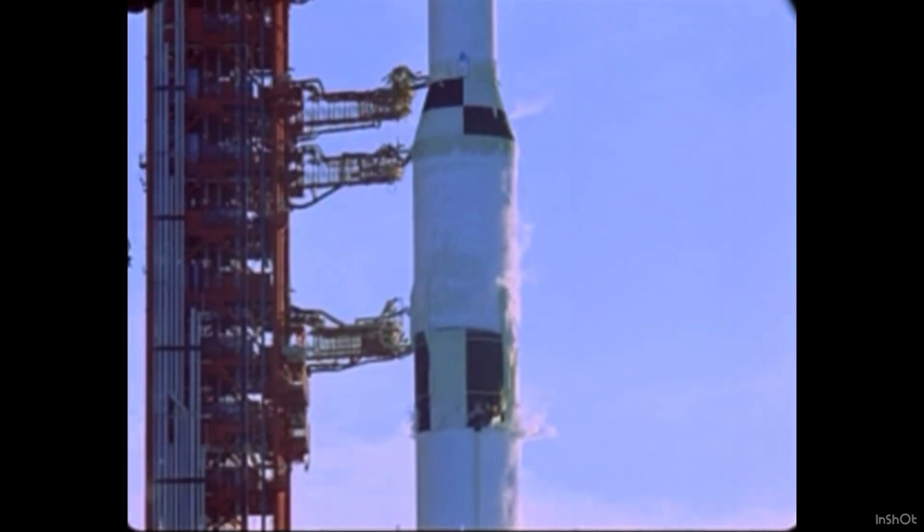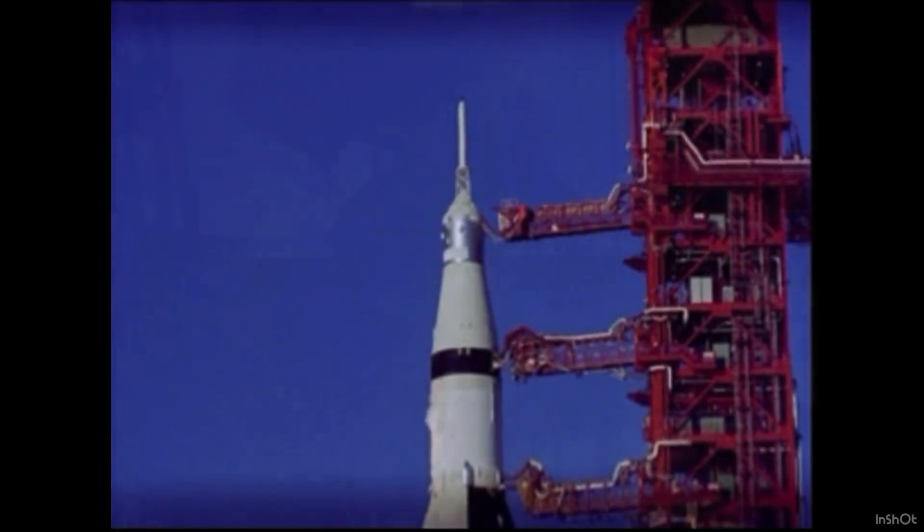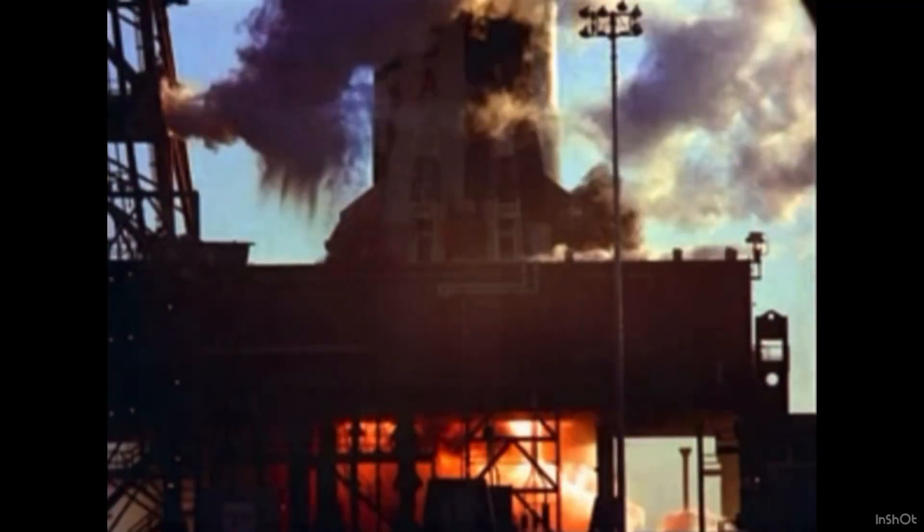T-minus 15, 14, 13, 12, 11, 10, 9. We have ignition sequence start. The engines are on. 4, 3, 2, 1, 0. We have liftoff. 7:51 a.m. Eastern Standard Time. We have cleared the tower.